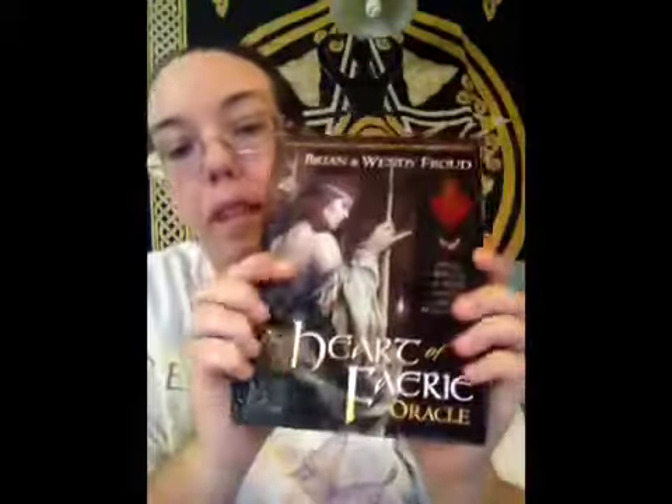So I'll show you the book again — the Heart of the Fairy Oracle by Brian and Wendy Froud. I've already been through the cards; I have not used them yet. But I think I'm going to start working with them for a little bit because the cards are just beautiful.